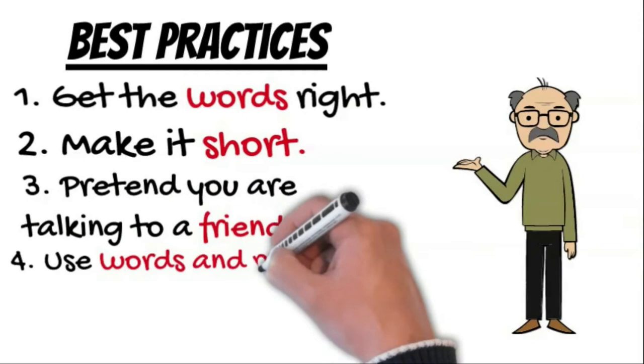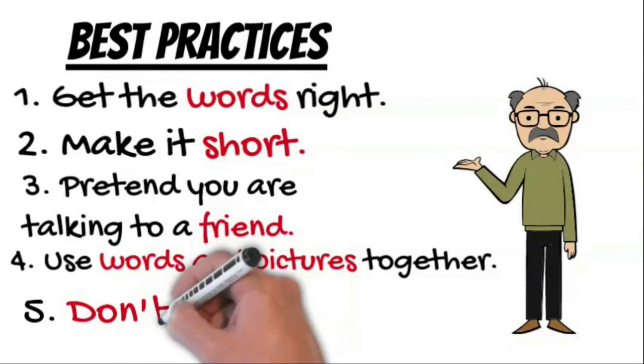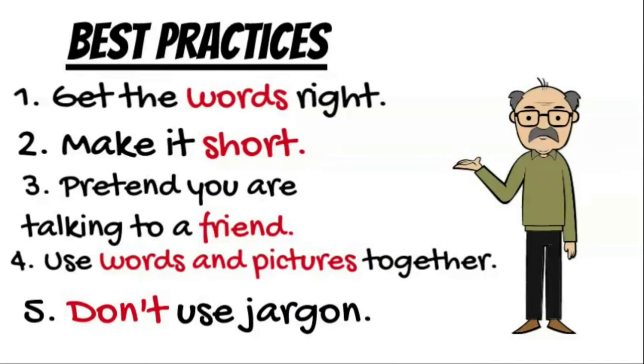Use words and pictures to illustrate the narration. The more you connect what people hear and what they see, the better they will understand. Finally, don't use jargon. Every time viewers have to stop and remember what a word or phrase means, you risk losing them.